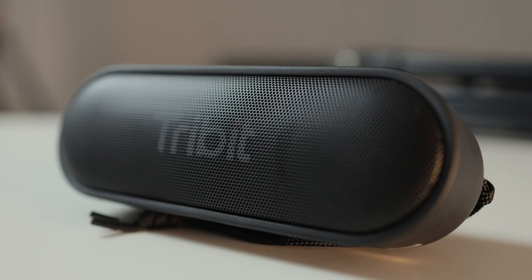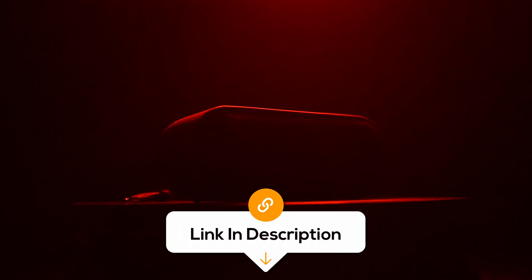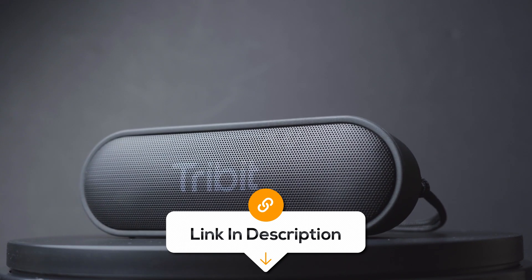But overall, it's a great choice for on-the-go music enthusiasts. Being compact and portable, it's the perfect companion for outdoor adventures, picnics, or simply lounging at home. Take your music with you wherever you roam.